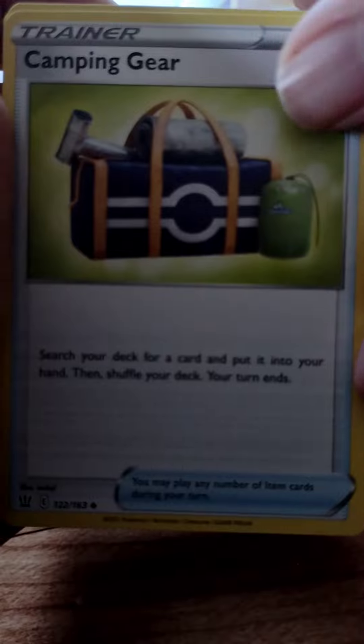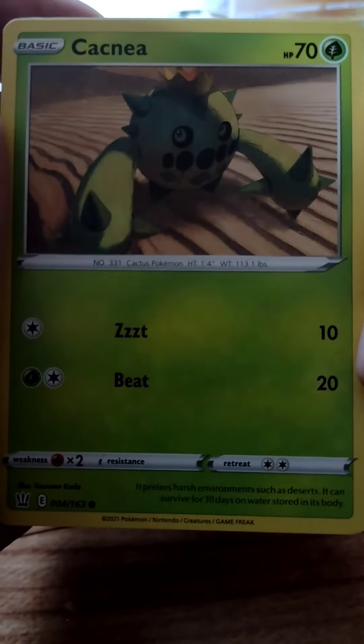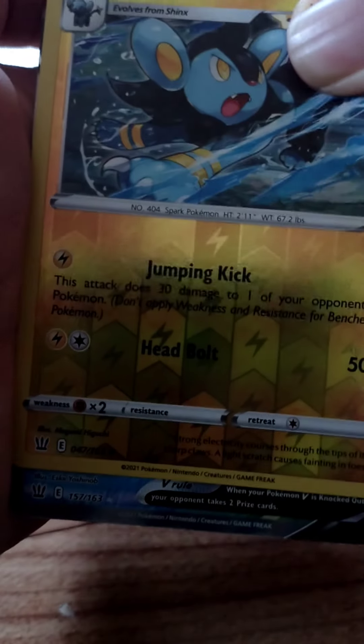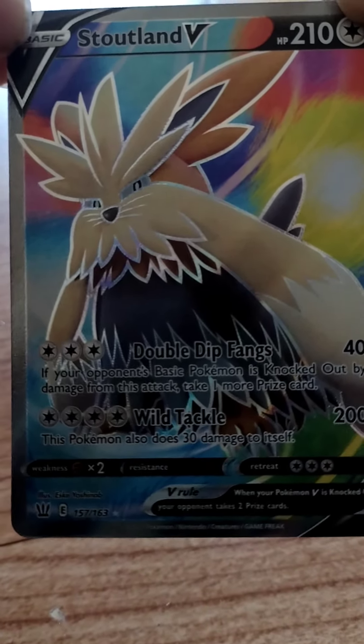Last pack, then I'm going to show you some other cards I got at the same time — Battle Styles. Electric Energy, Single Strike Energy, Camping Gear, Galarian Mr. Mime, Spoink, Mawile, Cacnea, Corphish, Loxio. Oh, looks like we got something back there — Stoutland V! Oh, look at him in all of his glory, look at the little cutie.